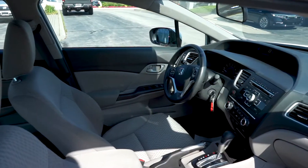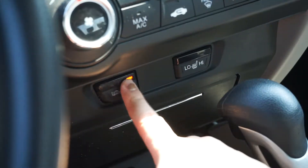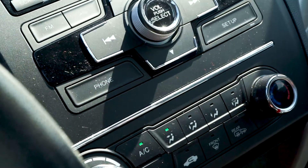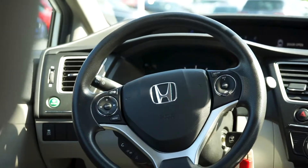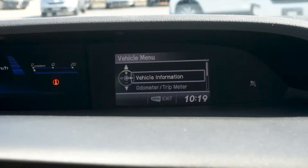This vehicle maintains standard features like heated front seats with adjustable temperature settings, a stereo system with a CD drive, auxiliary port, and Bluetooth audio with steering wheel controls, and a customizable vehicle information menu.